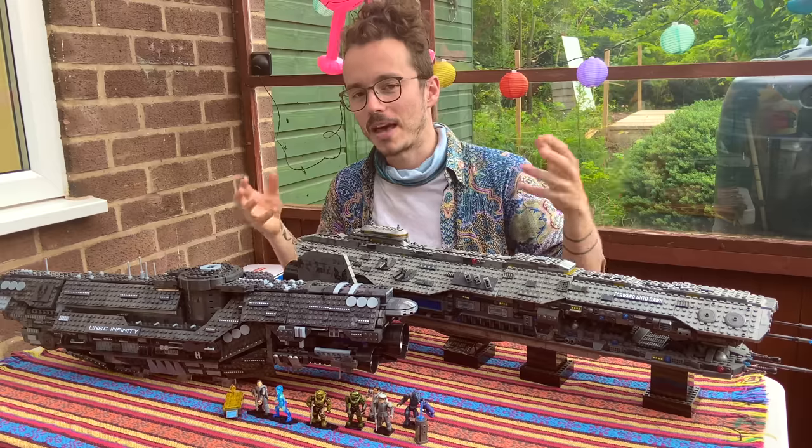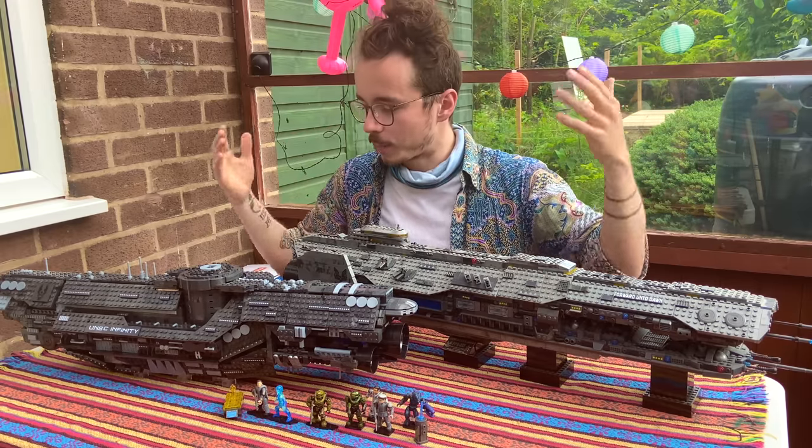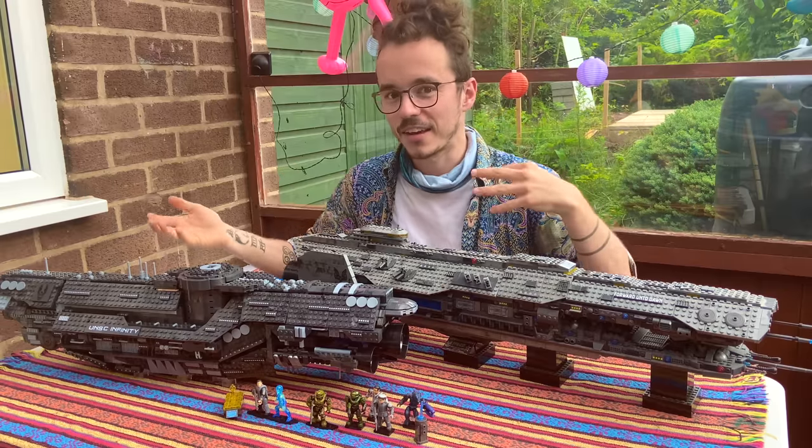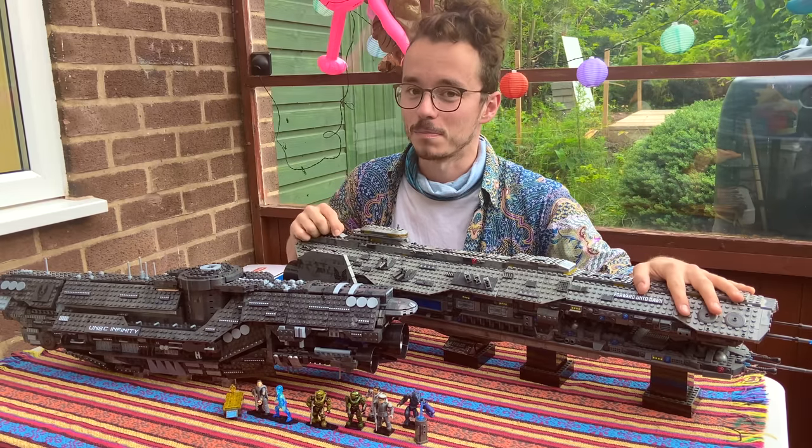I know that might seem like an obvious answer, but I'm going to weigh up a lot of different things and be very fair between the two. I'm not going to compare new and old articulation that much, but I'm going to compare the ships, the price points, the accessories, the figures, everything. Let me know in the comments below which you think wins best ship.